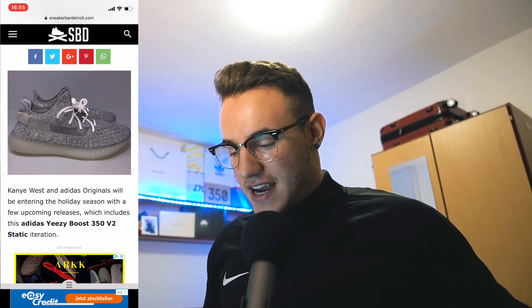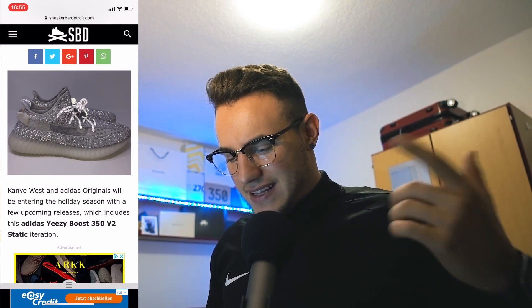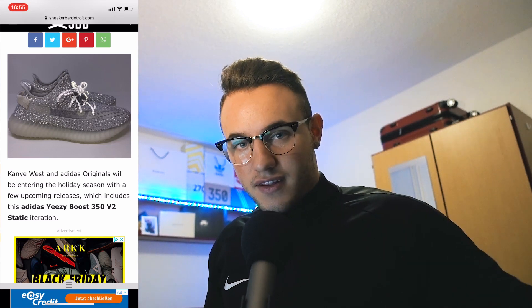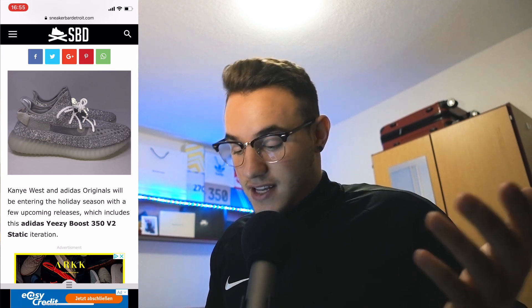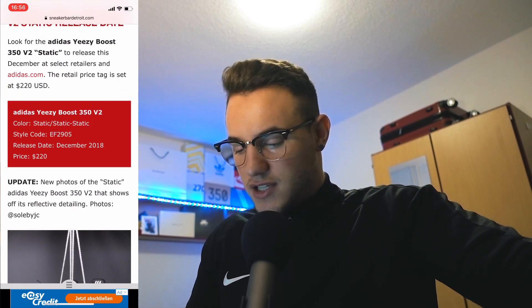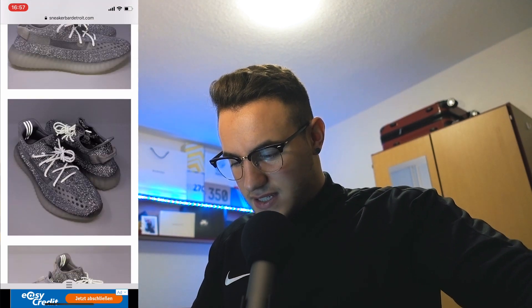Without further ado, let's start looking at the Static Yeezy. I'm on a site called sneakerbardetroit.com, which posted a lot of Static Yeezy pictures. We can see them in the dark, in daylight, and on feet. First up, there's a picture of them glowing in the dark — it looks absolutely crazy and awesome. I'm genuinely excited for this release. The Yeezy is gonna release in December 2018 with a retail price of $220, just like any other 350. Scrolling down, it's a clean color and they look dope.